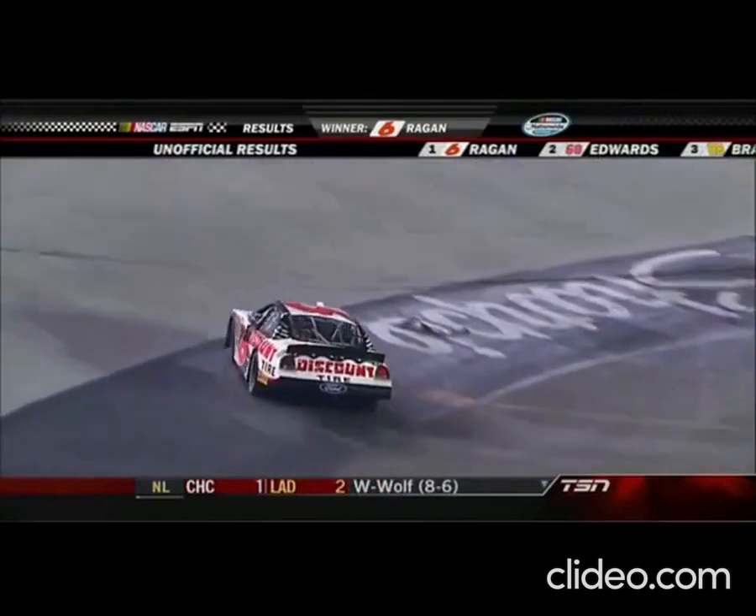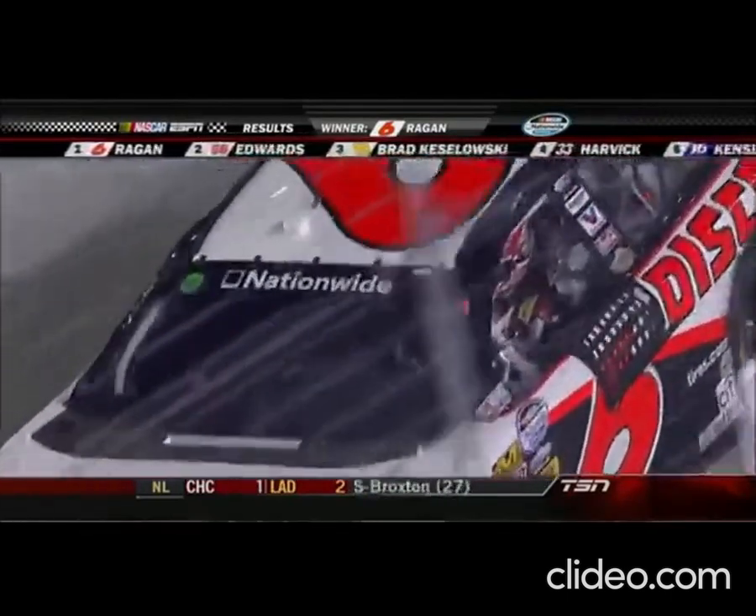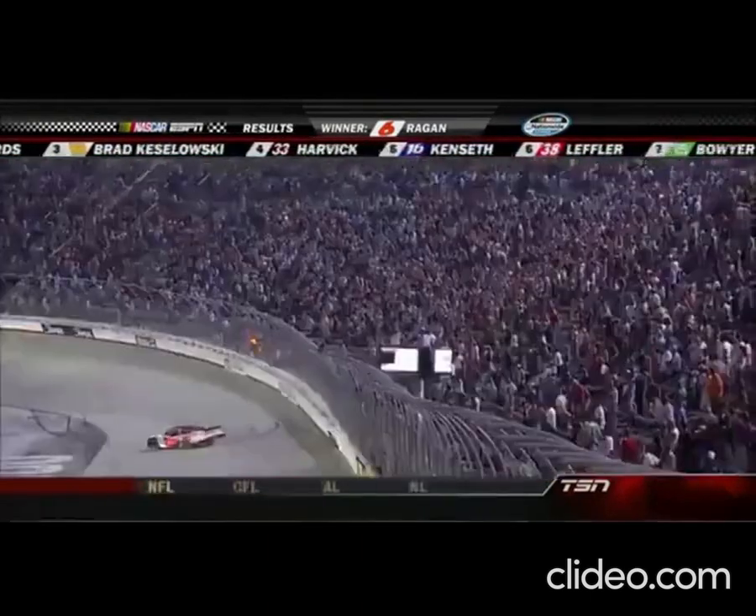There's our winner, David Reagan. What a great race he drove — patience, and he was aggressive when he had to be too. He really pulled a really nice move on Carl Edwards to get the lead and kind of pinned him in traffic.